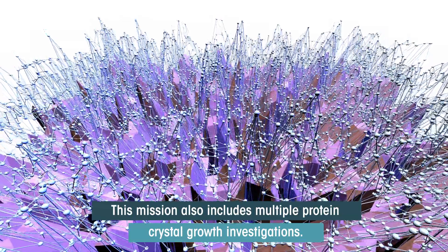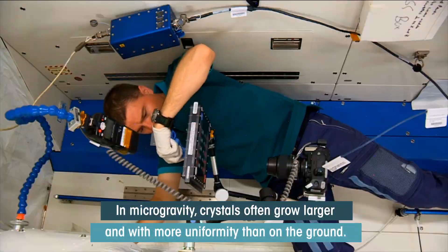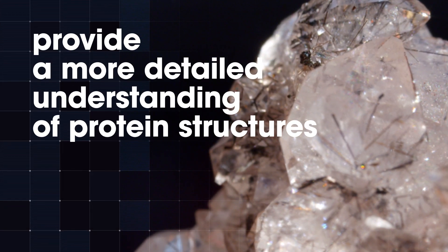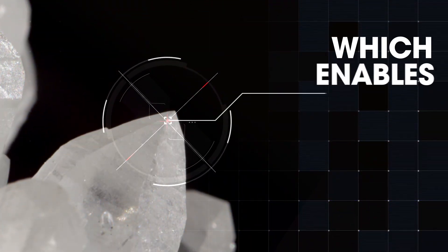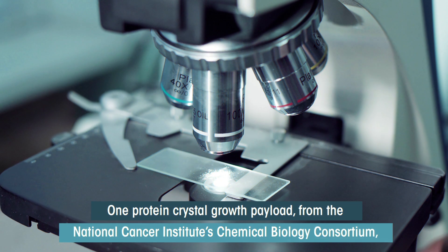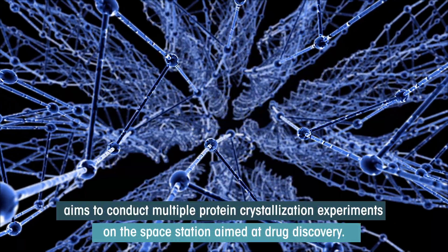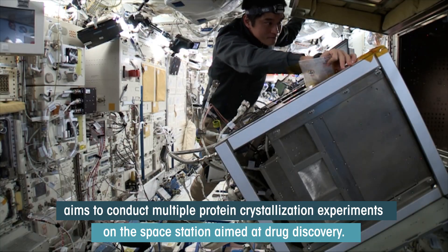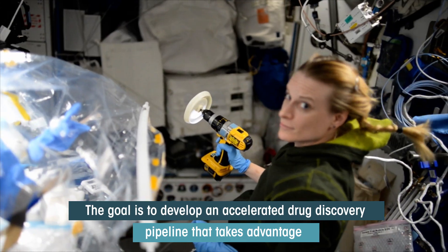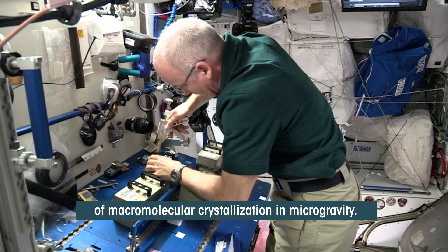This mission also includes multiple protein crystal growth investigations. In microgravity, crystals often grow larger and with more uniformity than on the ground. High quality crystals provide a more detailed understanding of protein structures, which enables improved structure-based drug design. One protein crystal growth payload from the National Cancer Institute's Chemical Biology Consortium aims to conduct multiple protein crystallization experiments on the space station aimed at drug discovery. The goal is to develop an accelerated drug discovery pipeline that takes advantage of macromolecular crystallization in microgravity.